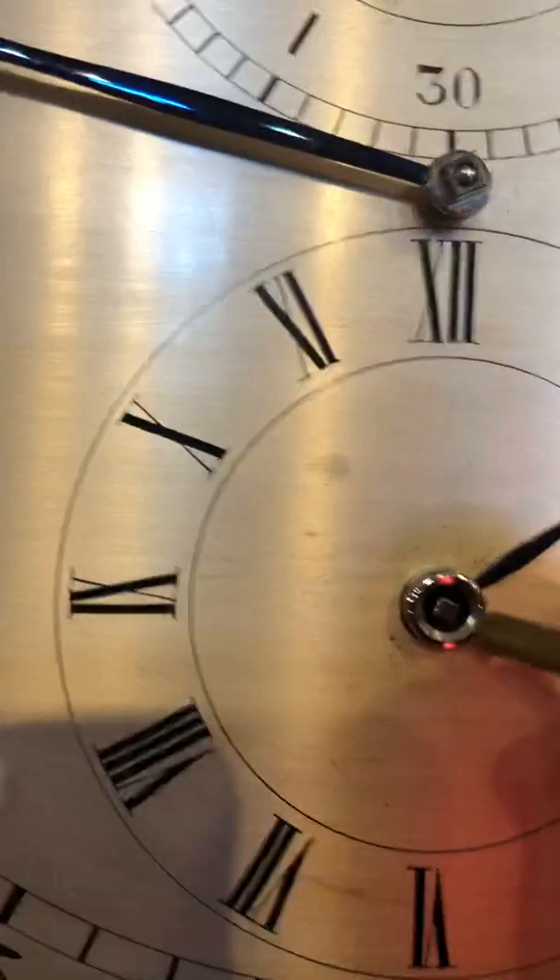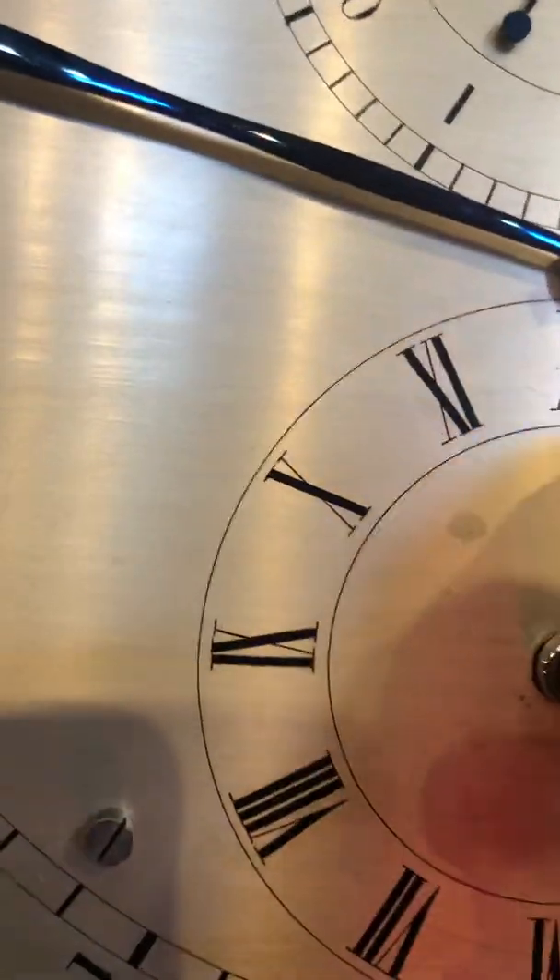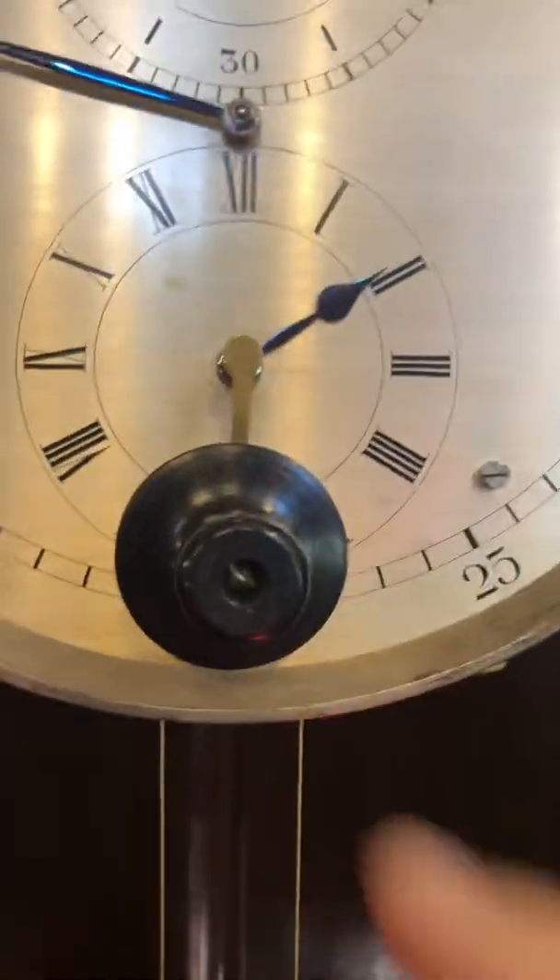I love the way this clock winds. It winds through the hour hand, where you insert the key and wind the clock, winding the weight right up.